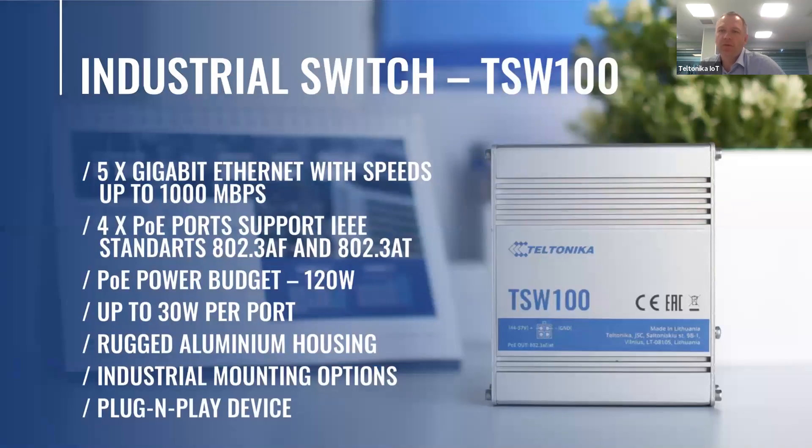Today I want to present the first unmanaged industrial switch TSW100, which is compatible with both 802.3af and 802.3at PoE standards. Like most of our devices, TSW100 has rugged aluminum housing and a wide range of mounting options. I will get into detail with other features in the next slides.